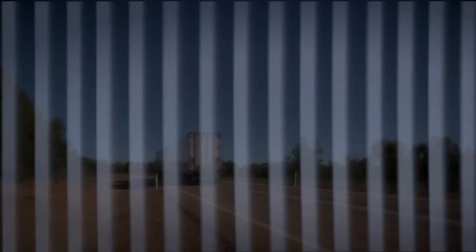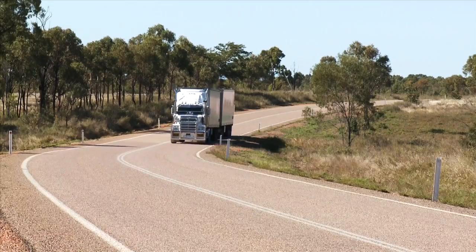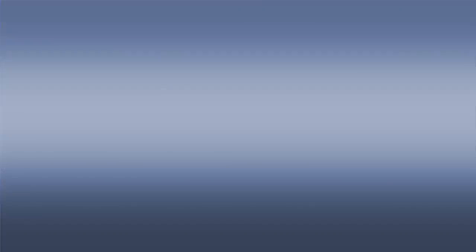Using the King bull bar saves us from a lot of potential downtime, and we find it excellent. The wildlife strike is terrible, so if we didn't have this kind of bar built to this kind of standard we would certainly struggle in the industry.